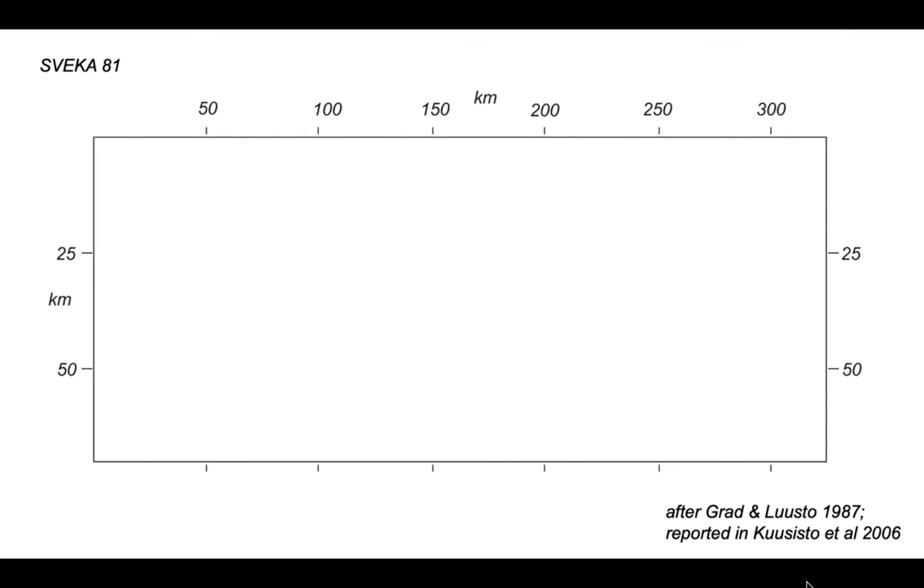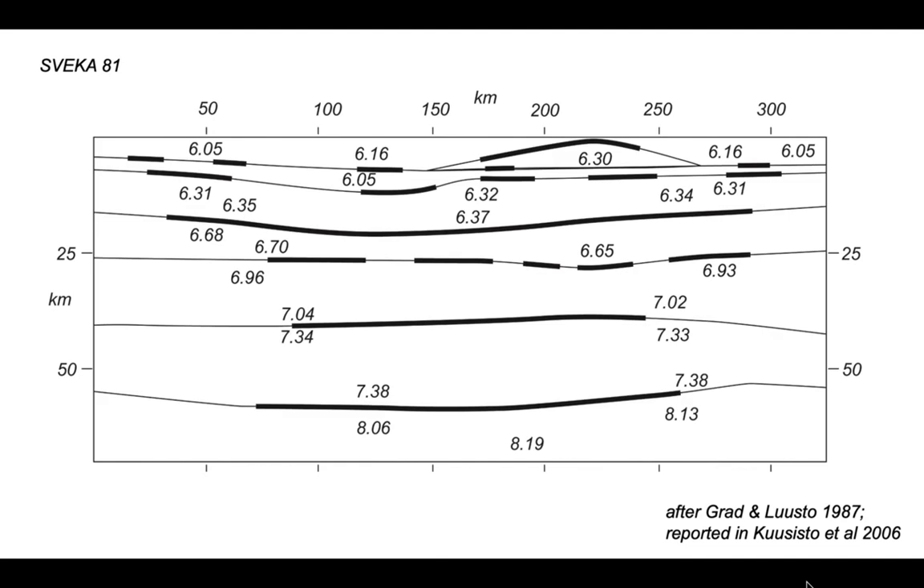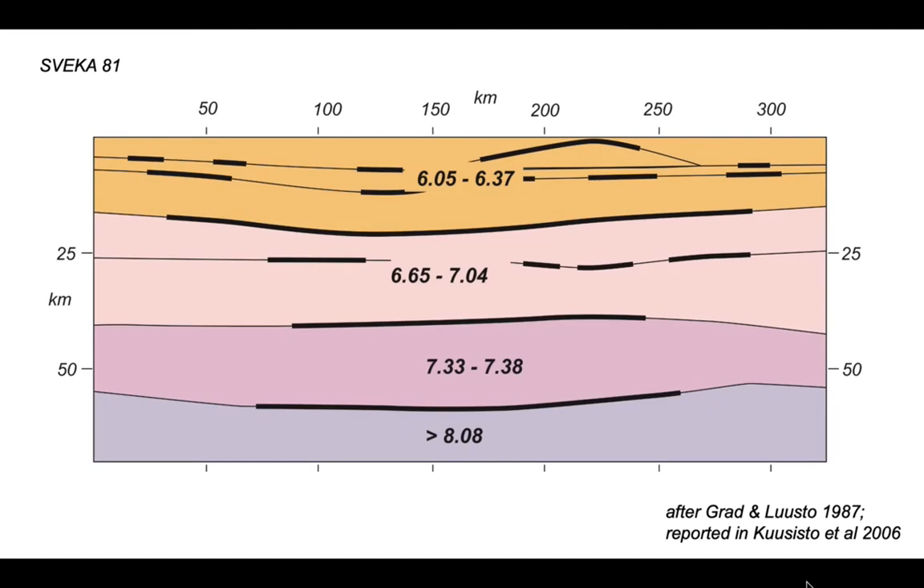The profile is displayed in depth with significant vertical exaggeration. The results show seismic velocities as numbers, and the thick black lines are wide-angle reflections denoting interfaces with marked differences in seismic velocity. Simplified with colour, it's essentially a four-layer model, with seismic velocities ranging from 6.05 kilometres per second near the surface up to and exceeding 8 kilometres per second in the presumed mantle rocks at the bottom.